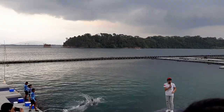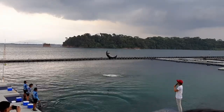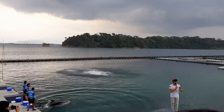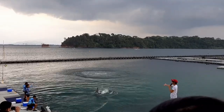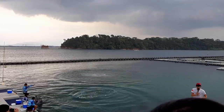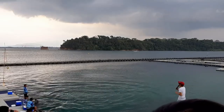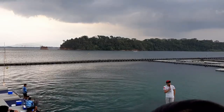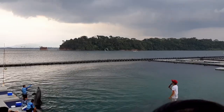First up, we have the cutest among them and her name is Dee. Followed by the eldest female bottlenose dolphin and her name is Hayley. Since we have the eldest, we also have the youngest female bottlenose dolphin and that is Nawa. And last but not least, we have our male bottlenose dolphin and his name is Enzo.